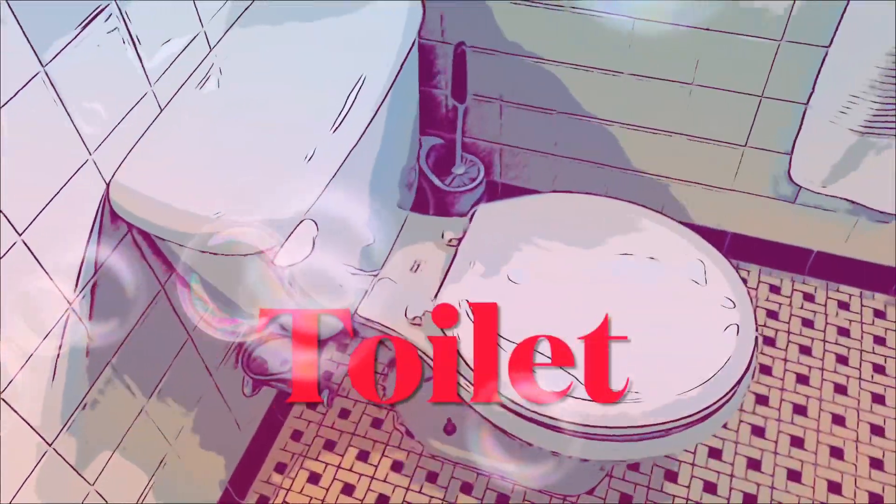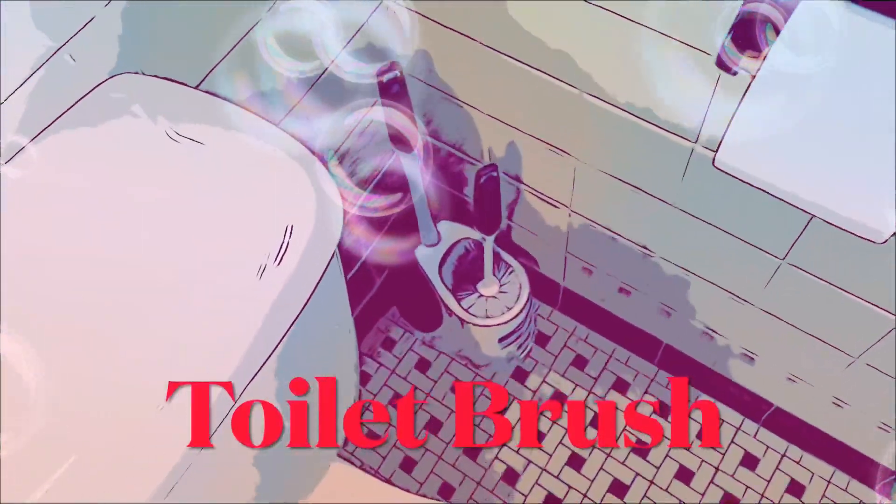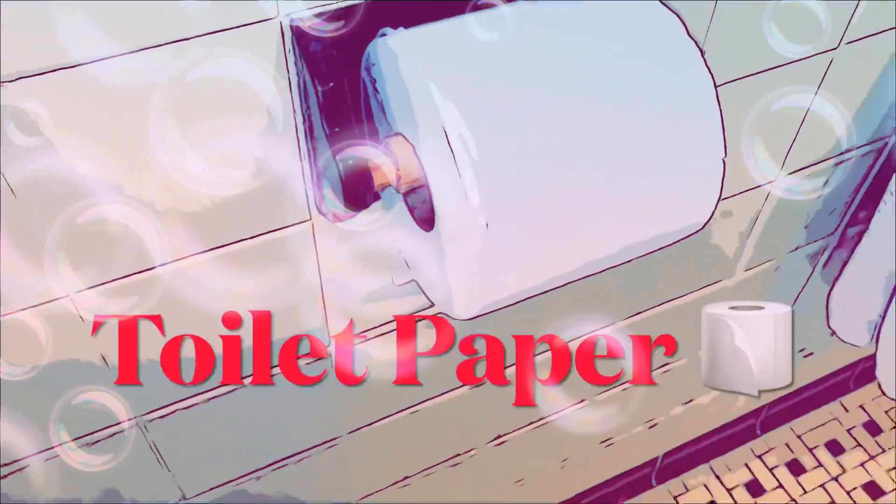We have a toilet. A toilet brush, which you use to clean. You clean the toilet a little bit. Then you have toilet paper.